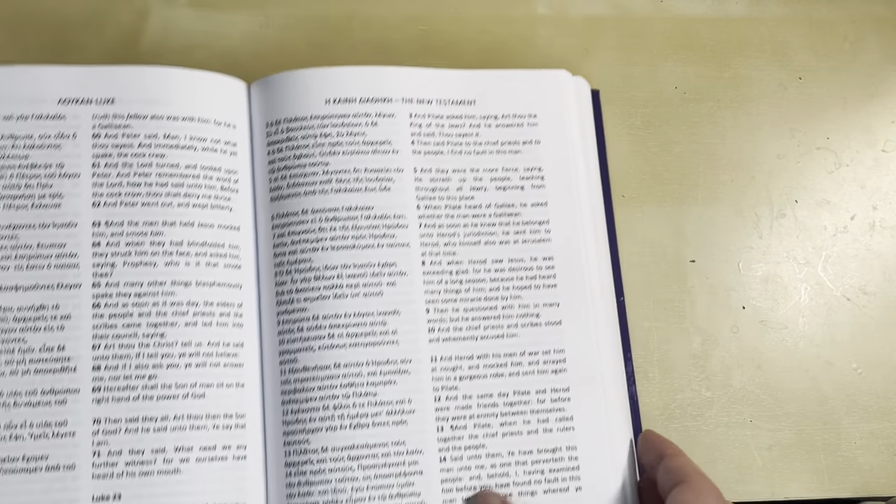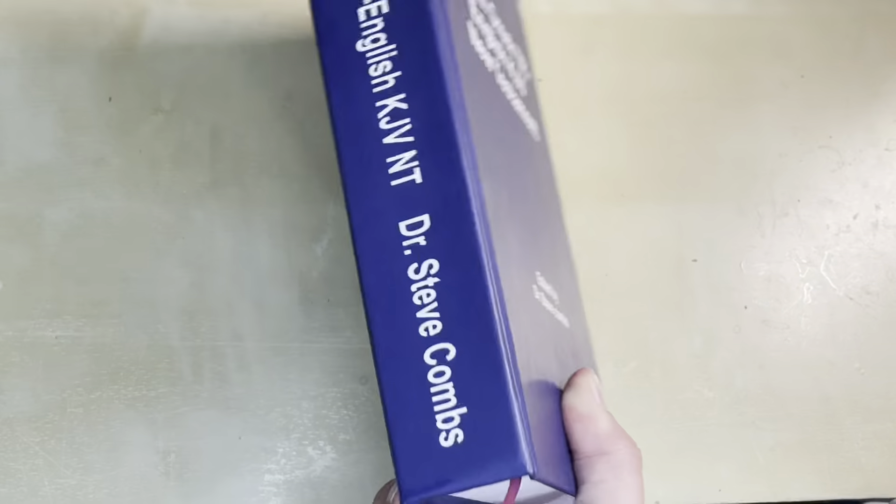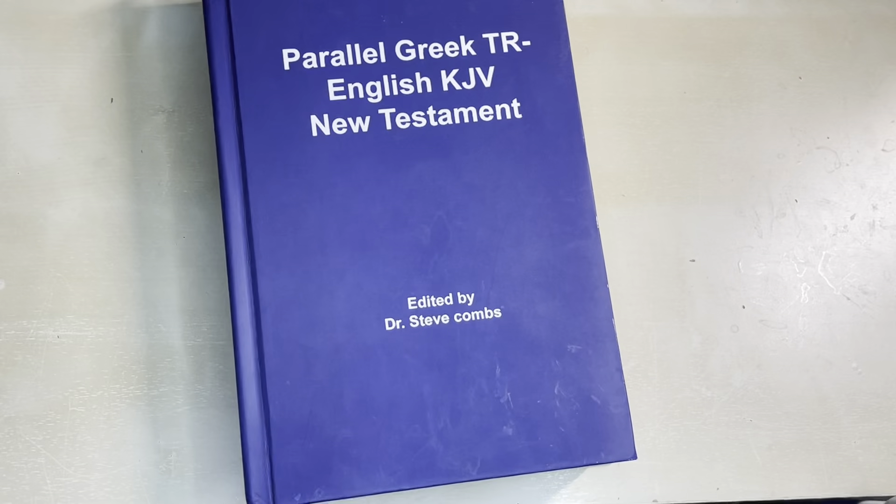Of course, there's some margin space on the top and the bottom. So if you want a Greek New Testament with an English parallel, here you go. I'll try to put a link in the description. Thank you.